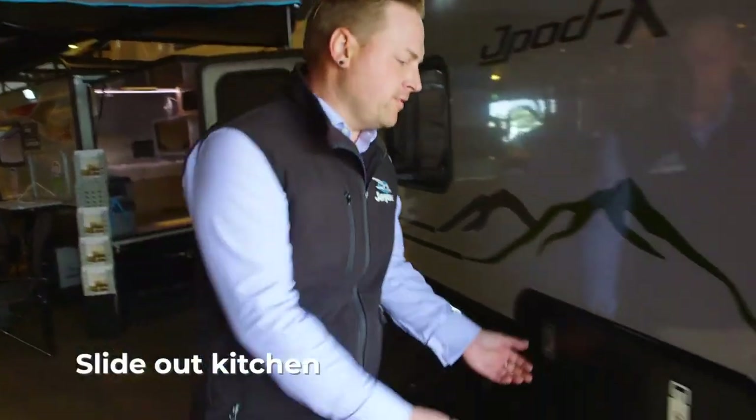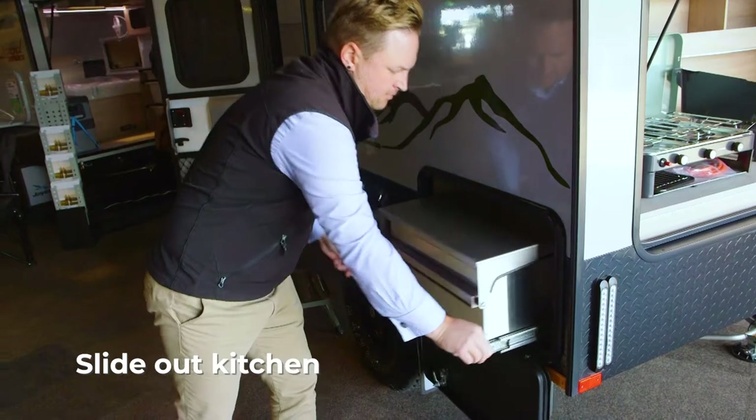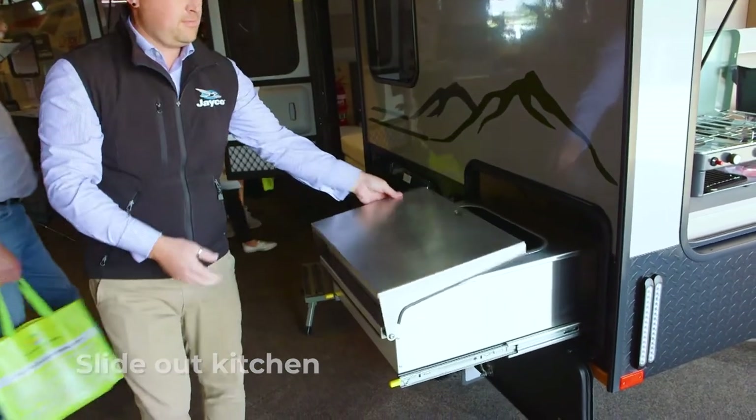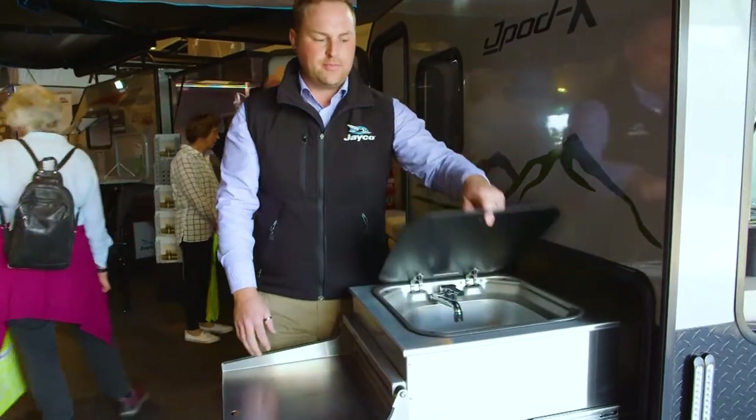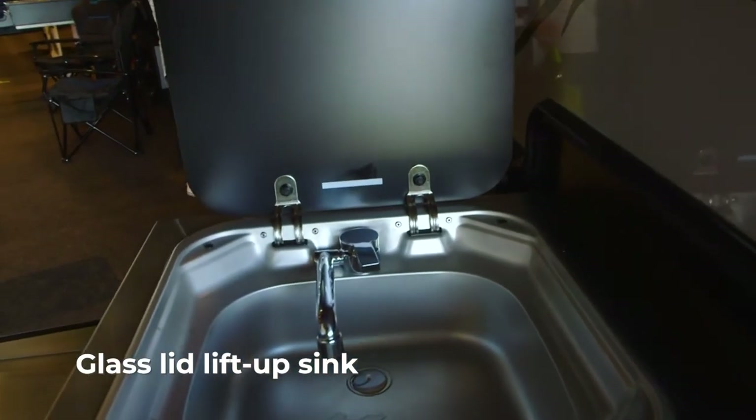My favorite feature of this great new product is the slide-out kitchen. We've got a flip-over barbecue tray and a glass-lidded lift-up sink.